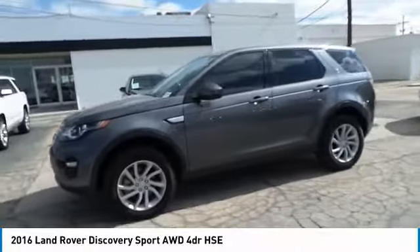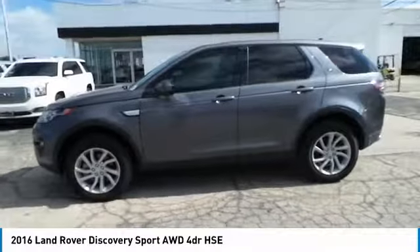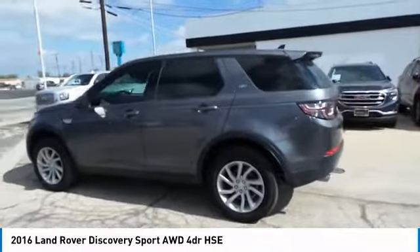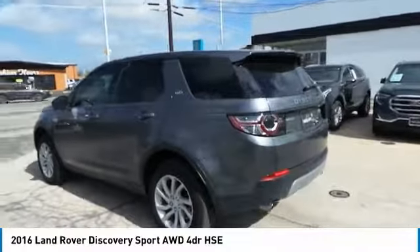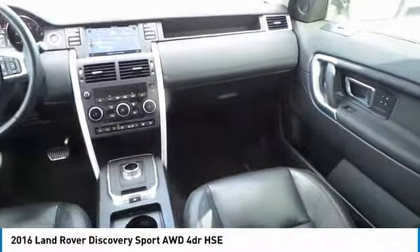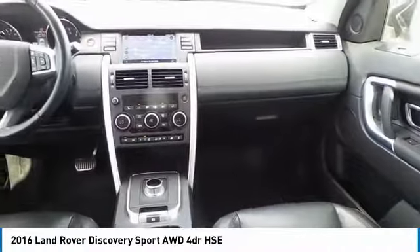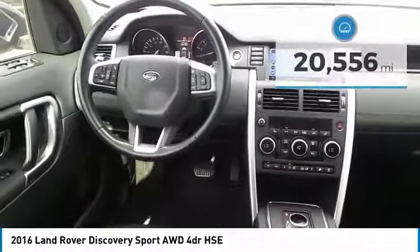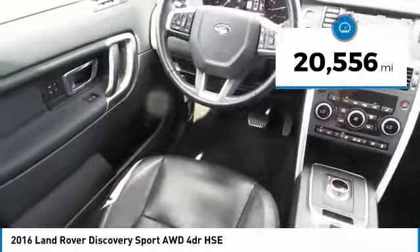At its heart, the new Discovery Sport is adept in challenging conditions — on pavement, gravel, sand, or snow. Terrain Response makes sure your drive is responsive, steady, and controlled. A host of stability systems enhance your traction, reducing engine torque by optimizing throttle and braking. This vehicle has less than 25,000 miles.